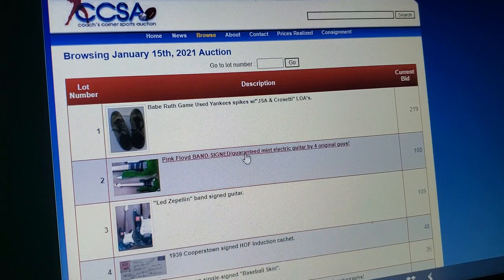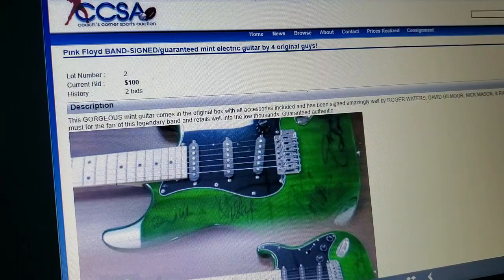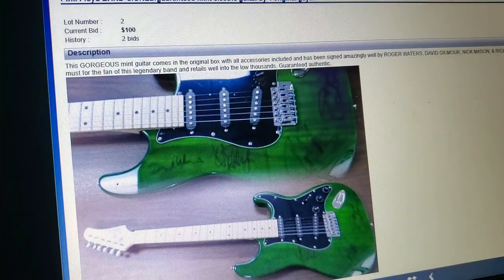Look at these — Pink Floyd band-signed guitar. Pink Floyd hasn't been together in, like, how long? Those guys don't sign anything together, but they have a guitar. No way in hell that's legit. You know how much that would be if that was real? Unbelievable. I love when they pull this stuff.